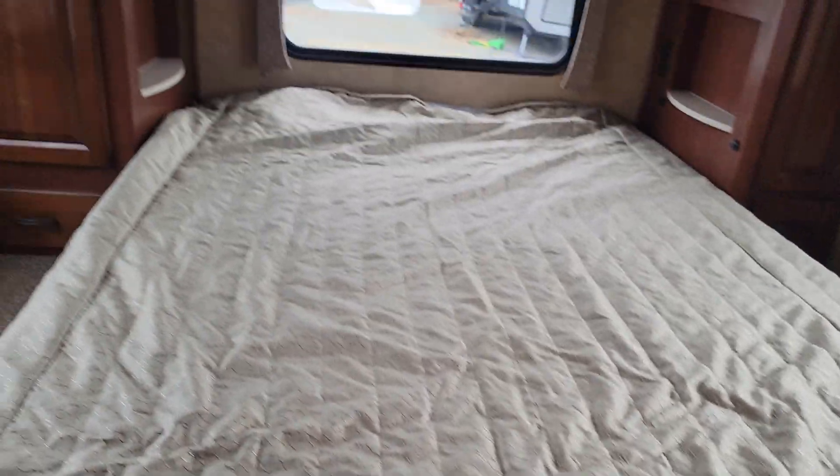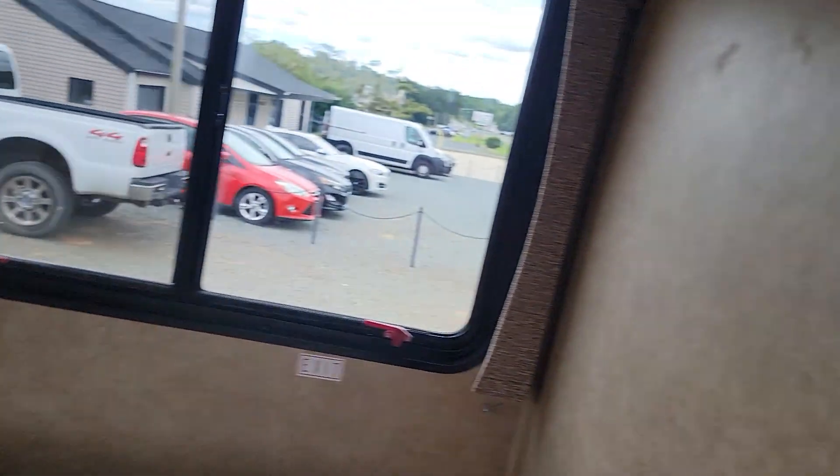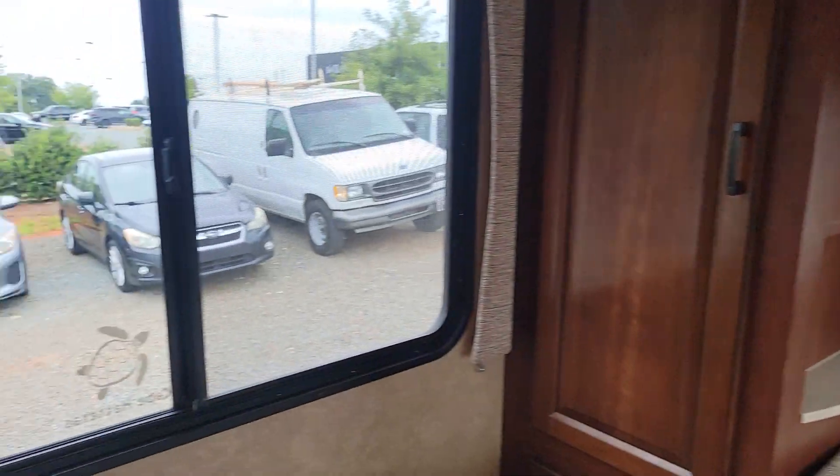Queen size rear bed with more storage. Thermostat for your AC over here. Plenty of windows and natural lighting.